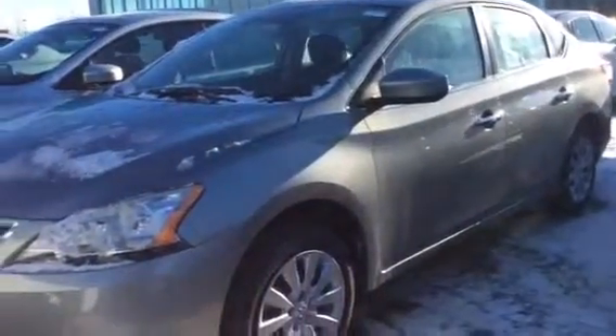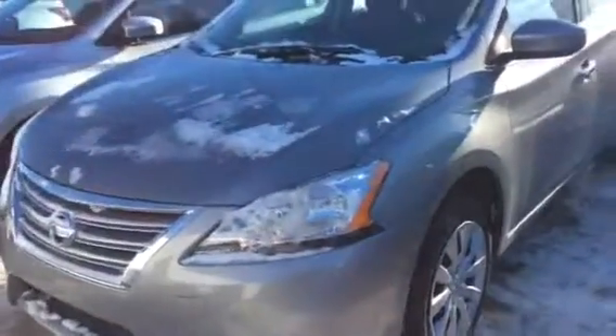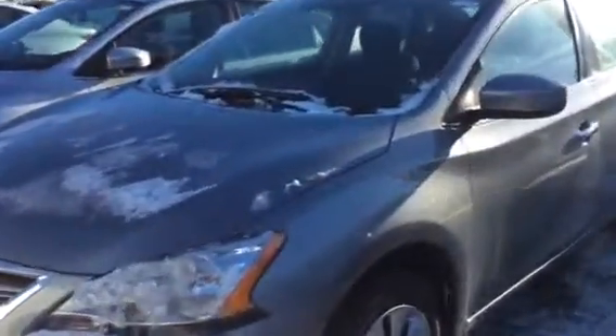Hello Nicholas, John here at LE Nissan in LaDuke, Alberta. Here's the Sentra you're inquiring about.